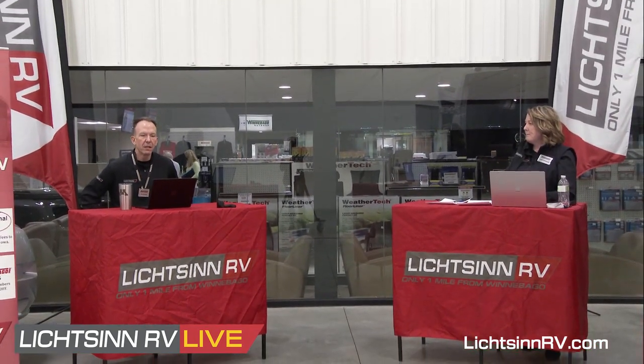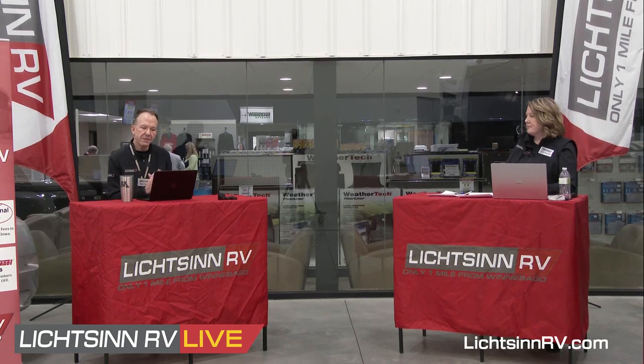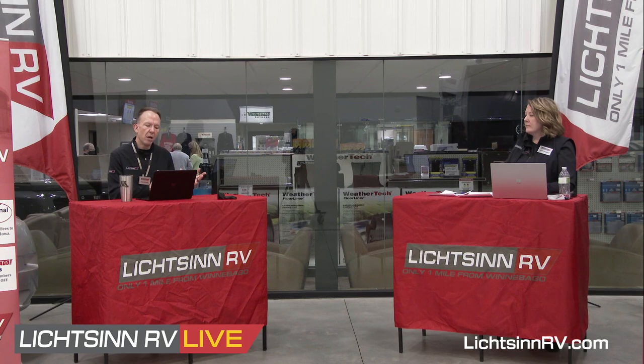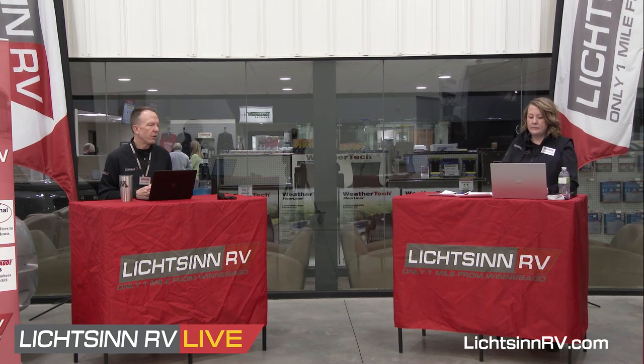We already have many guests with Echos on order arriving late spring of next year, and we've seen a wide diversity of choices — certainly a lot of people migrating more towards lithium power.